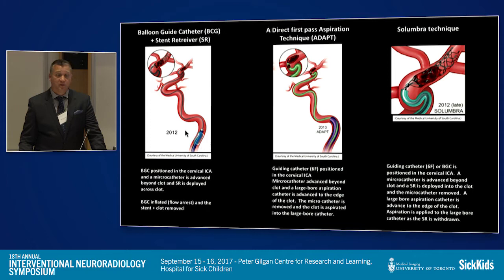The picture here demonstrates the typical setup of a balloon guide catheter placed in the cervical ICA. You advance a microcatheter and wire through the clot and beyond, remove your wire, and deploy a standard stent retriever into the clot. Then with flow arrest, you remove the clot and the stent. Hopefully with one pass — the data shows it usually takes on average about two passes to recanalize vessels with this technique.